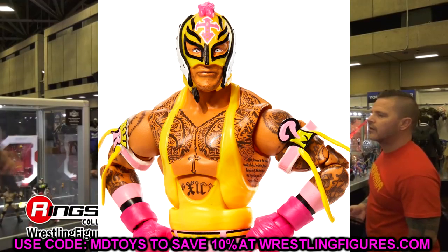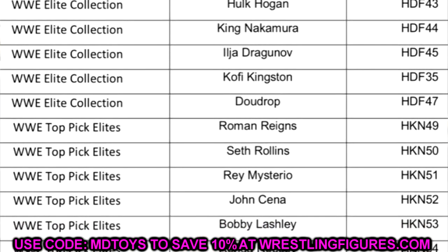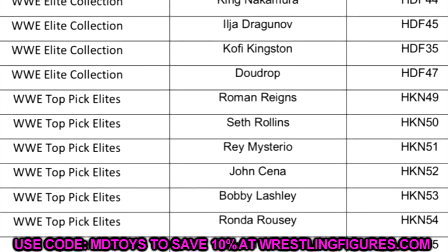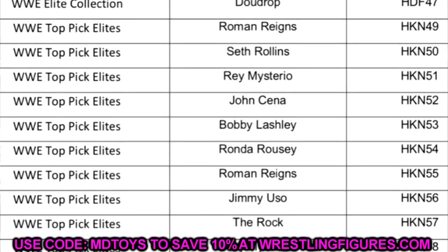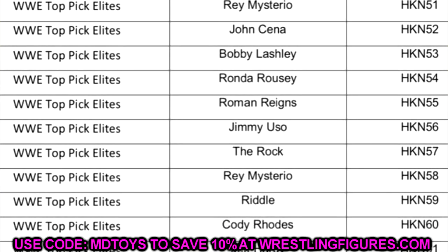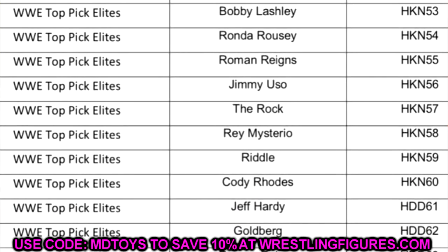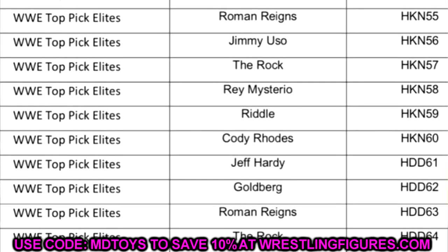So the new additions on this list are: a brand new Bad Bunny Elite we didn't know was coming, RVD being plugged into Elite 103, and Matt Riddle, Cody Rhodes, and Rey Mysterio in another Top Picks Elite wave possibly coming later this year. All of this is allegedly leaked — nothing confirmed just yet. We'll probably get more news at WrestleMania Access, maybe a render image or an official announcement.